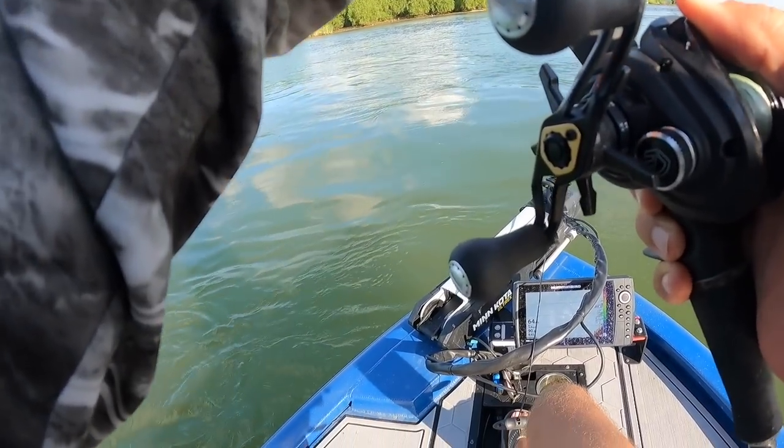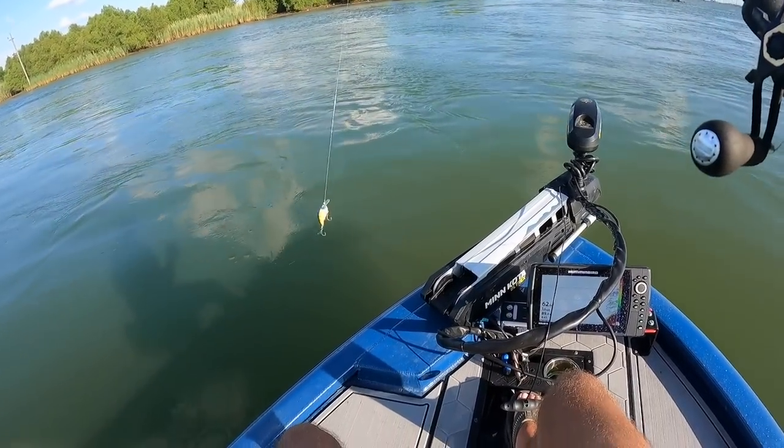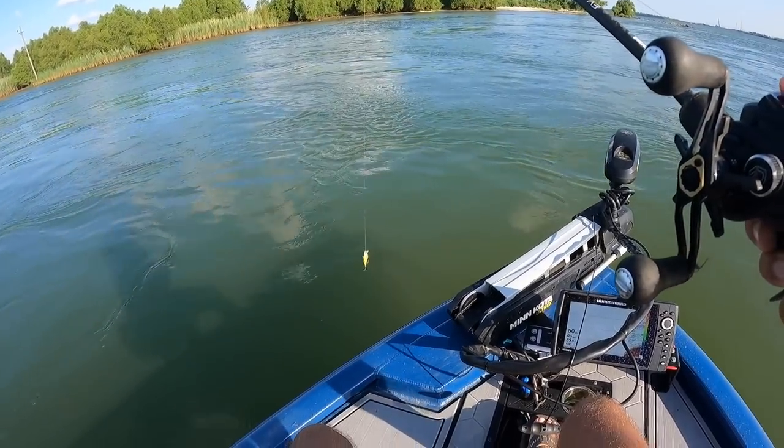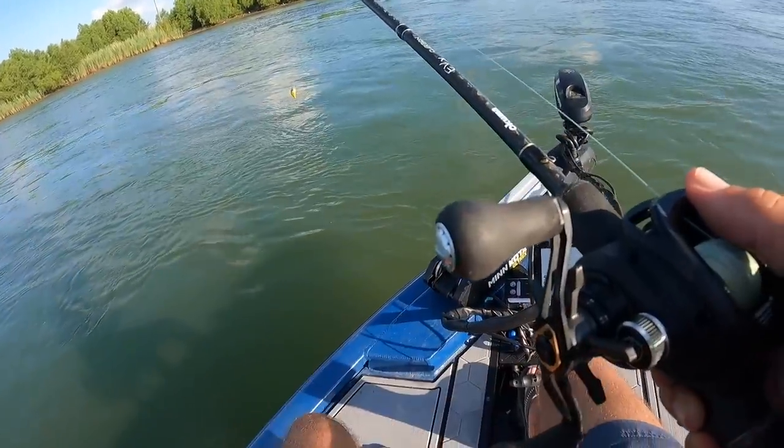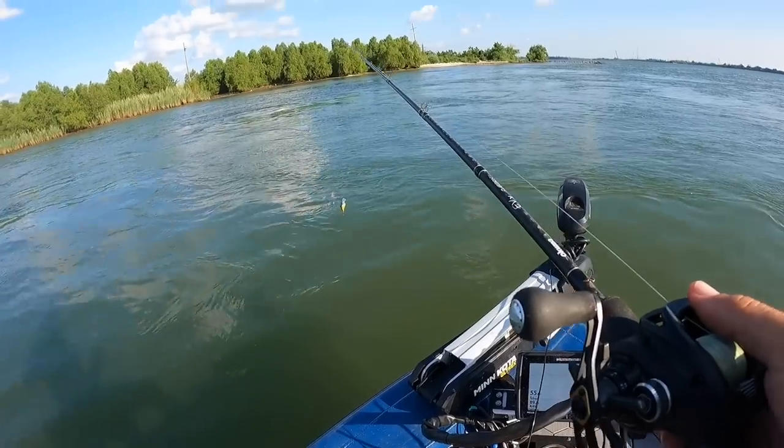C-Mac and I are wrapping up the day throwing baits along sunken rocks here at the mouth of Baptiste Collette. Sometimes reds and even flounder stack up on these rocks, and sometimes bass - mostly reds and flounder though. We're going to see what we catch here today.